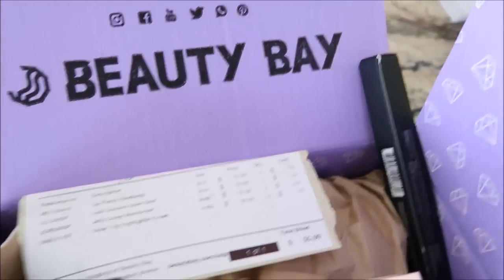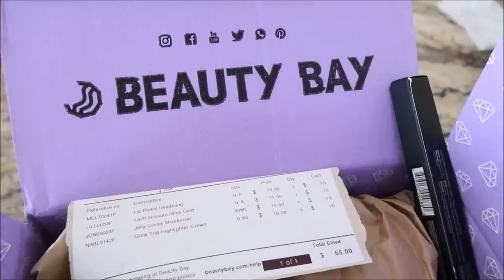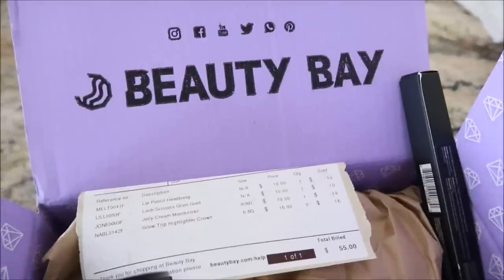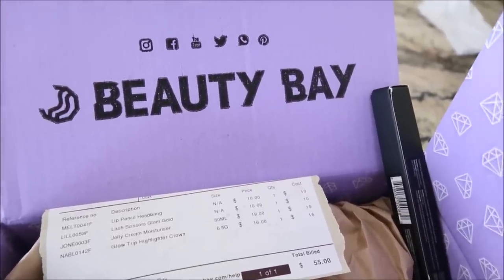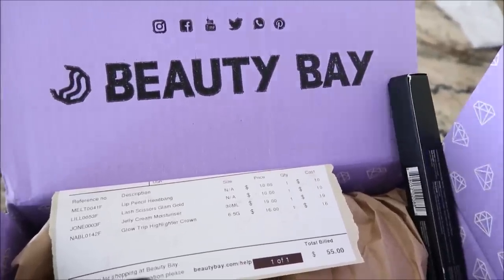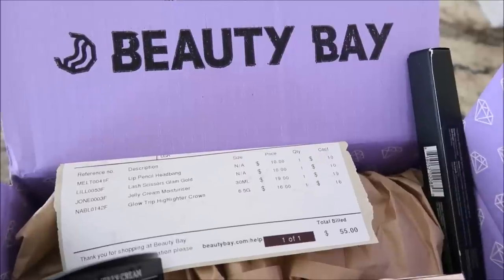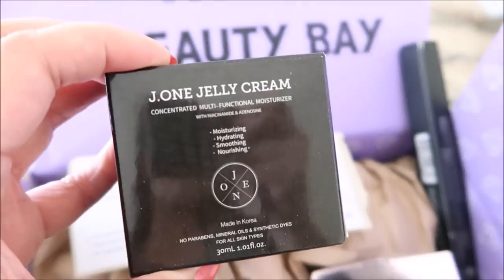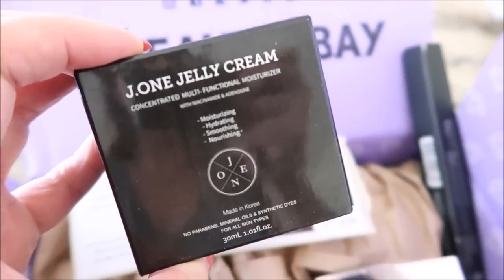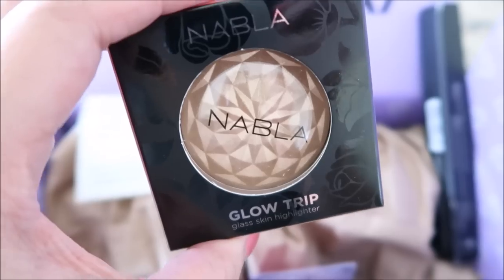Here's a mini haul from Beauty Bay. If you're not signed up for their emails, I would encourage you to — their sale section is really good. I would say 90% of the items on sale is cheaper than what you could purchase here in the US. Shipping does take a while since it's coming from the UK, maybe a week to a week and a half. But sometimes the discounts are really good. So I tried out this J1 jelly cream — I believe this was like $19. We have the Nabla Glow Trip in the shade Crown. I have the other shade already. This was, I believe, maybe $16.